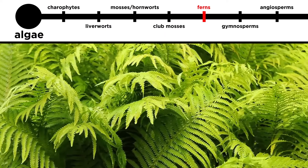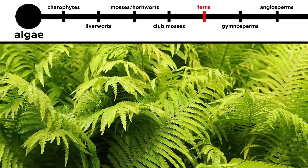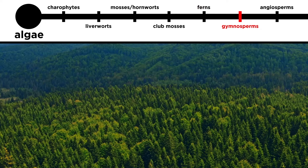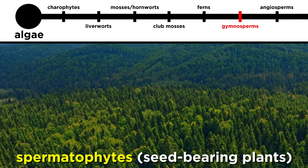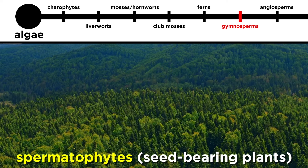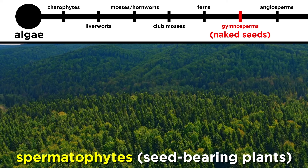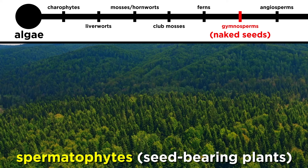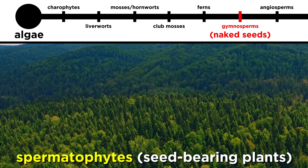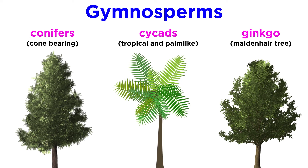As we move through the evolutionary history of vascular plants, getting closer and closer to the present, the next group we must discuss is gymnosperms. Gymnosperms are the first of two kinds of true seed-bearing plants, called spermatophytes, and the word gymnosperm means naked seeds, because their seeds do not exist within chambers such as fruits or nuts. This group includes the plants known as conifers, as well as the cycads and ginkgo trees.